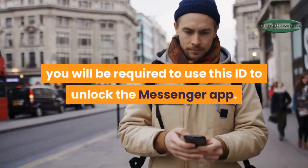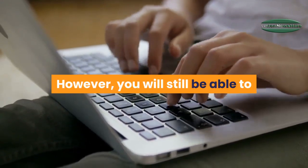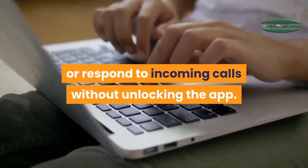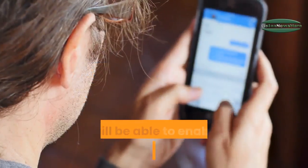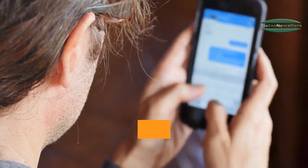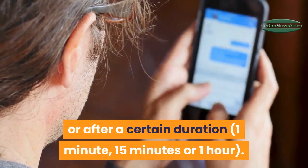However, you will still be able to reply to messages through notifications or respond to incoming calls without unlocking the app. You will be able to enable the feature either immediately after you exit Messenger, or after a certain duration — one minute, 15 minutes, or one hour.